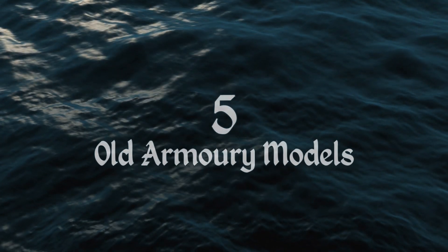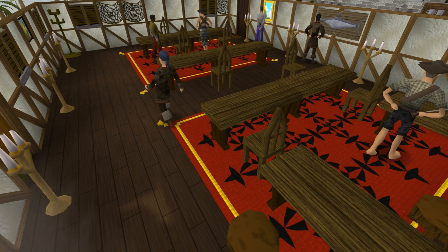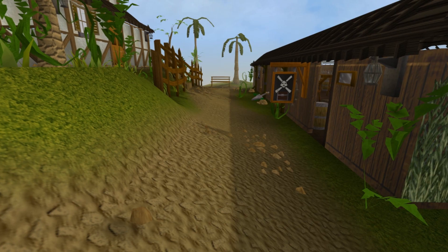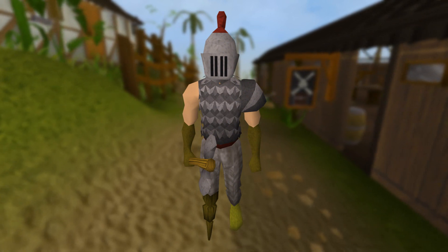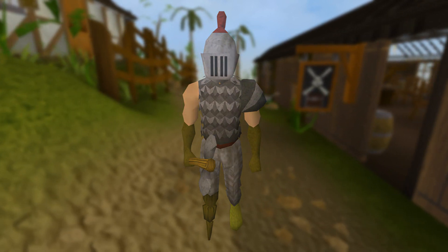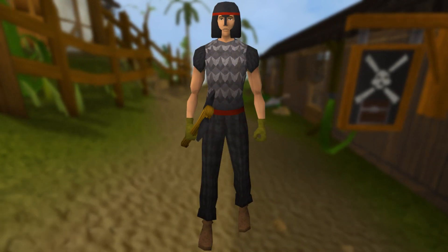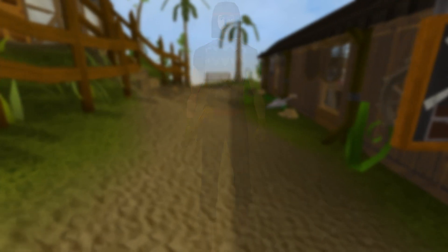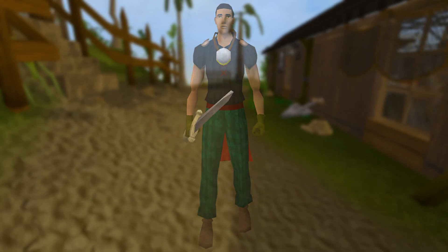Let's just begin. Number 5: Old Armory Models. There are at least 3 NPCs in Brimhaven that use the old armor and weapon models. These are Grip, who wears old versions of a steel full helm, iron chain body, and steel battleaxe. Then there's Gary, who wears old versions of a black helm, iron chain body, and black hatchet. And the last one is Trobert, who wields an old version of a steel longsword.